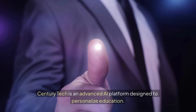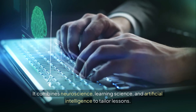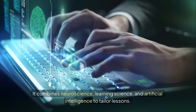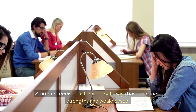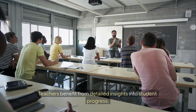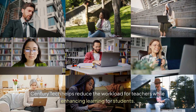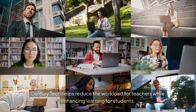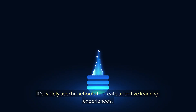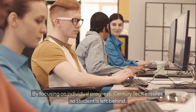Tool number 8: Century Tech. Century Tech is an advanced AI platform designed to personalize education. It combines neuroscience, learning science, and artificial intelligence to tailor lessons. Students receive customized pathways based on their strengths and weaknesses. Teachers benefit from detailed insights into student progress, making it easier to provide support where it's most needed. Century Tech helps reduce the workload for teachers while enhancing learning for students. It's widely used in schools to create adaptive learning experiences, ensuring no student is left behind.